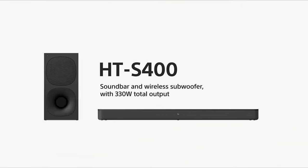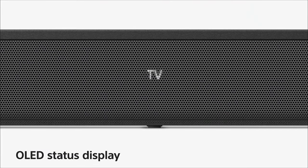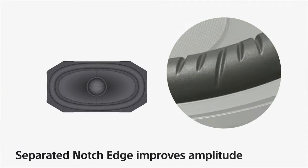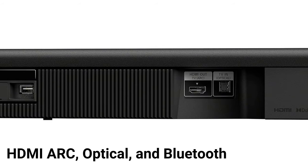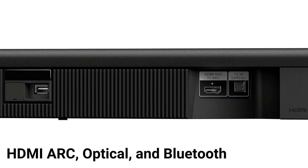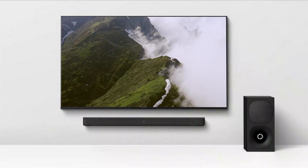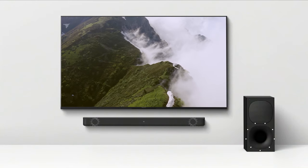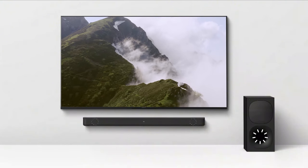Design-wise, the HT-S400 features a sleek and discreet look, with a well-textured body and a front grille that adds to its aesthetic appeal. The two-driver soundbar, along with the wireless subwoofer, makes it a versatile choice for users seeking enhanced audio quality. The inclusion of HDMI ARC, optical, and Bluetooth connectivity ensures versatility. Setting up the HT-S400 is straightforward, with wireless connectivity between the bar speaker and subwoofer, eliminating the need for cumbersome wires.